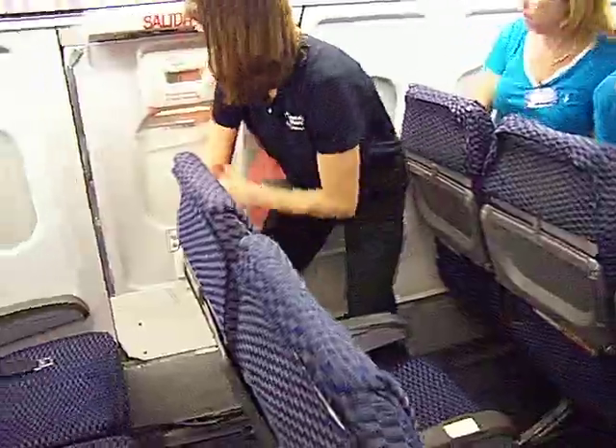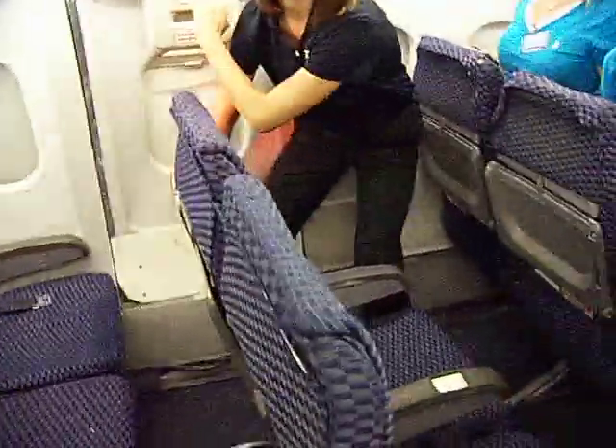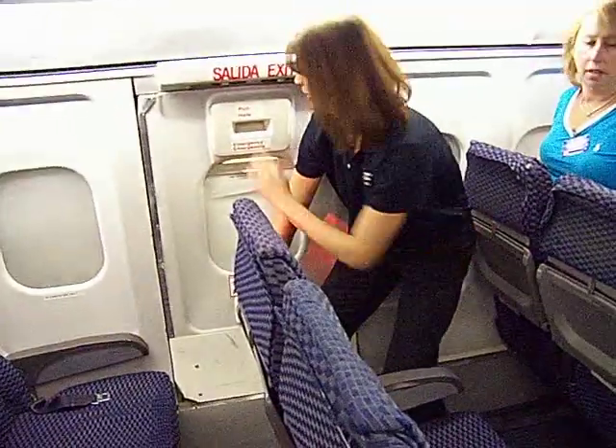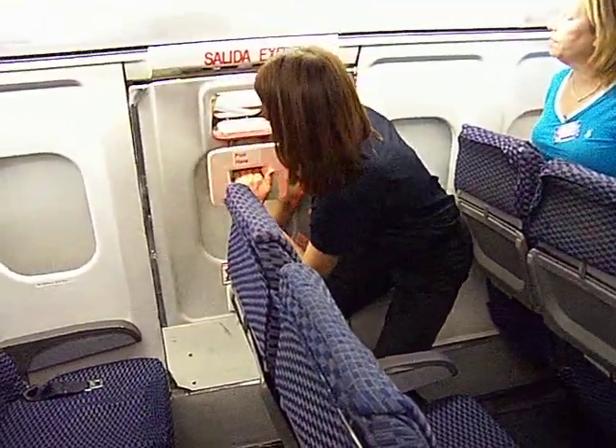Okay, you guys ready? You take the arm that's closest to the window exit and put it down on the bottom of the handle — we do that so when you open the exit and pull it in, it can rest on your shoulder. That makes it a little safer for you to pull the window exit and pull down on the handle.